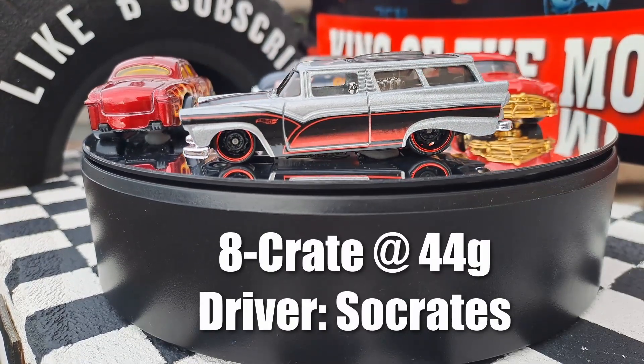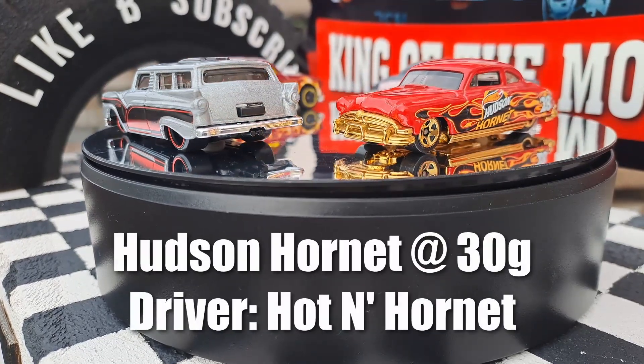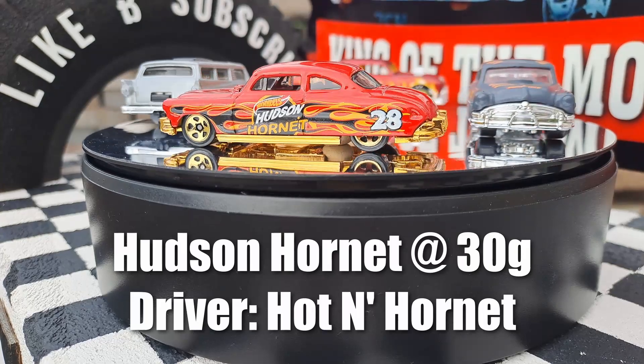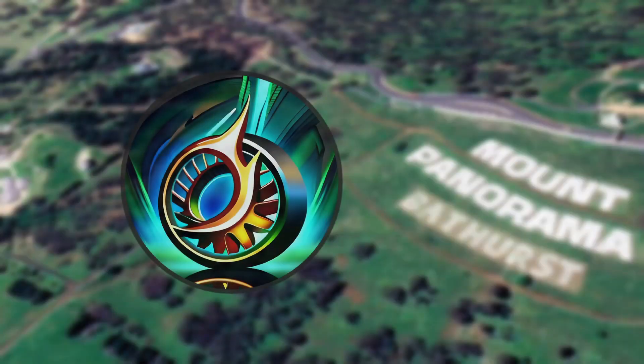Then a crate, 44 grams. The driver is Socrates — but we'll call him So-crates. And Hudson Hornet at 30 grams, he's called Hot Hornet. These things are gorgeous. Put it down in the comments who you think is going to win, and thanks for watching Bathurst Diecast Racing.